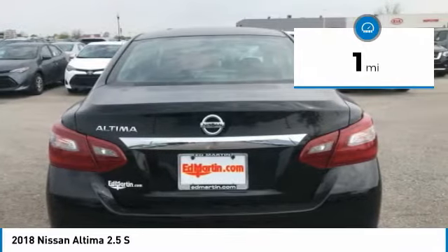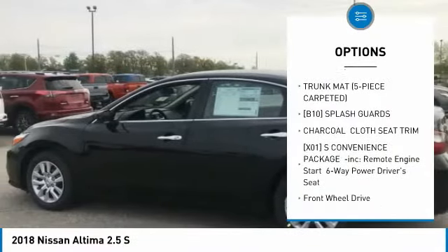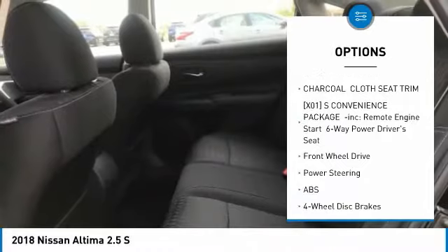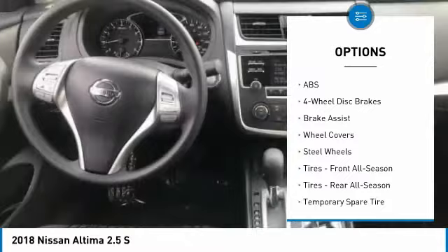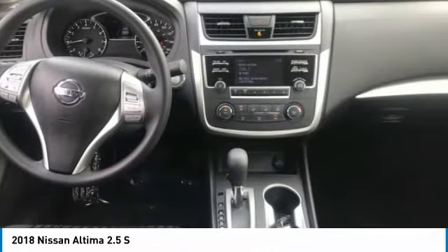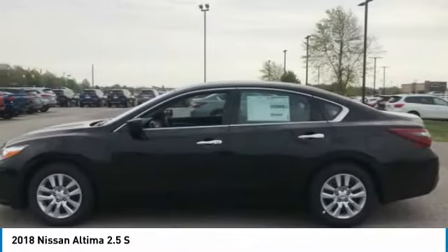Here are some of this vehicle's great options: stability control, anti-lock braking system, steering wheel audio controls, traction control, keyless entry, Bluetooth, driver airbag, adjustable steering wheel, power steering, and four-wheel disc brakes.